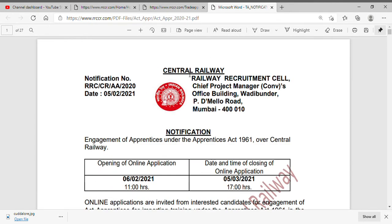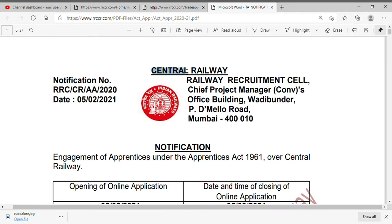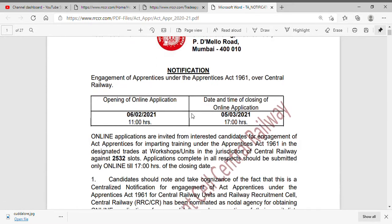The announcement is in Bombay. It is in Central Railway. There are vacancies. There are two slots and three slots. There is an online application.